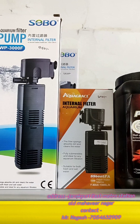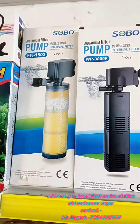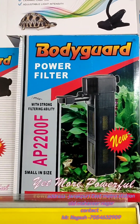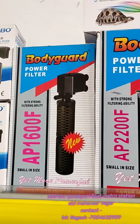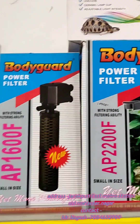Now in the dry products range, we have aqua waste and Soho filters in a variety. There is a brand called Bodyguard which is a very reliable and long-life brand — it is a very good pump.